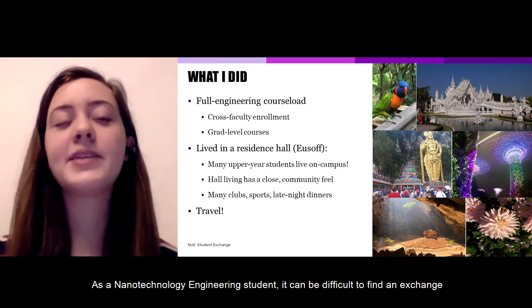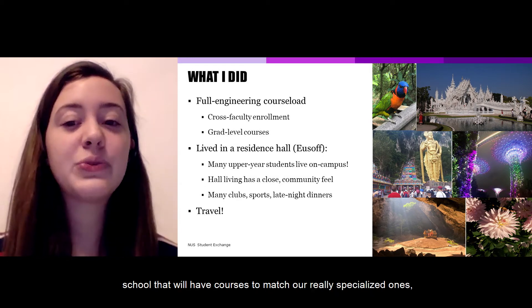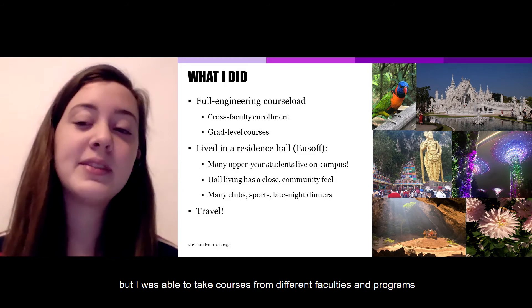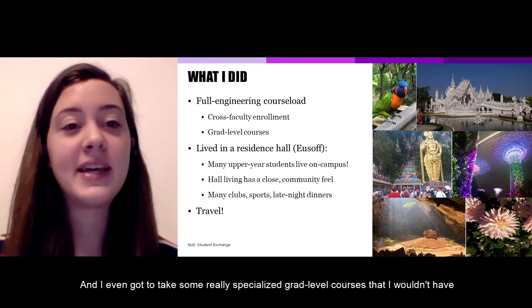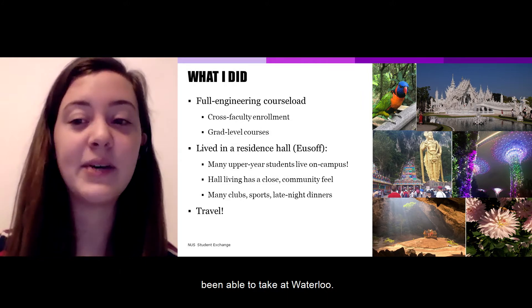As a nanotechnology engineering student, it can be difficult to find an exchange school that will have courses to match our really specialized ones, but I was able to take courses from different faculties and programs at NUS to meet all of my requirements, and I even got to take some really specialized grad-level courses that I wouldn't have been able to take at Waterloo.